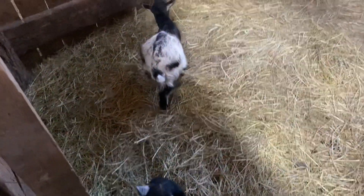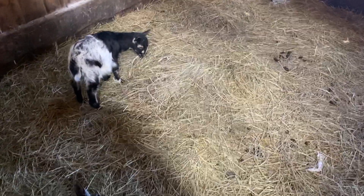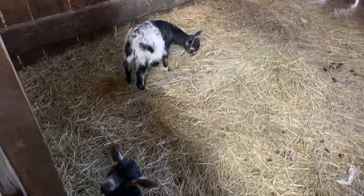We got two kids that were born back in January — their mama got pulled down real bad. So we went ahead and weaned them at 60 days. They're doing good. They've been off their mama for about a week now.